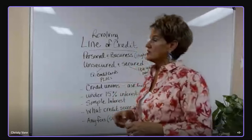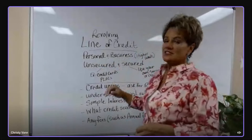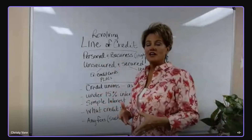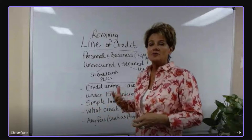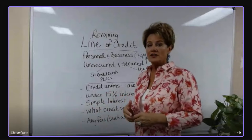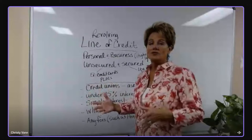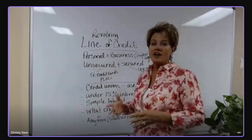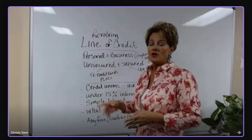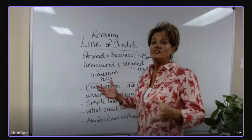There are personal and business lines of credit. You as an individual can get a personal line of credit, or if you have a business, you can get a business line of credit. Business lines of credit usually come with a higher limit — you may start out with $20,000, $25,000, or $50,000 — whereas with a personal line you may start out at $5,000, $10,000, or $15,000.